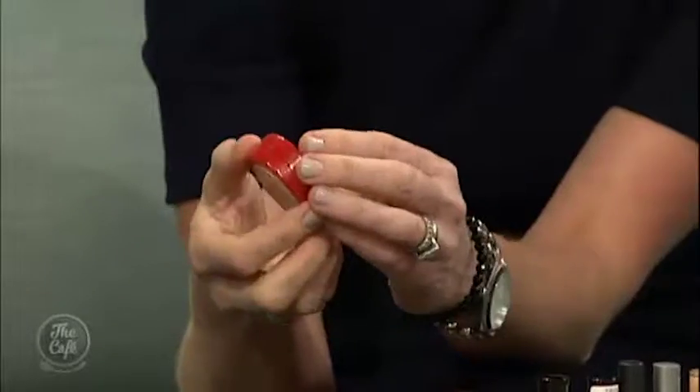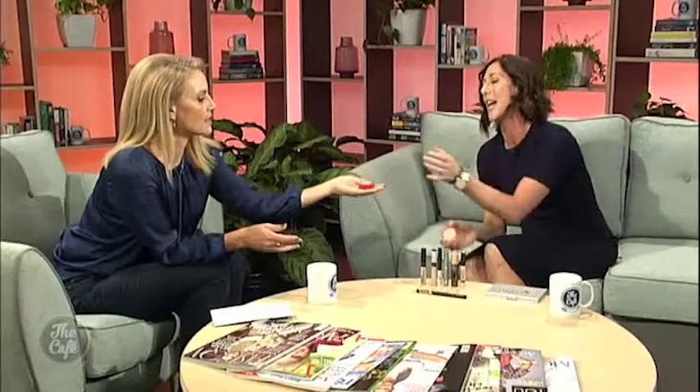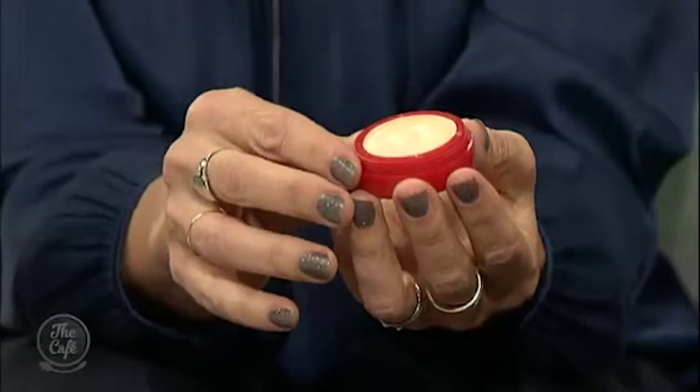Next up we've got an opaque concealer. Due to their heavier consistency, they generally come in a pot like this. These are good for camouflaging particularly stubborn imperfections or for using over a larger area, such as pigmentation. We're talking big blemishes, pimples — something that needs that extra cover. With this type of concealer, you use the warmth of your finger to work it into the skin and help melt it into your complexion.